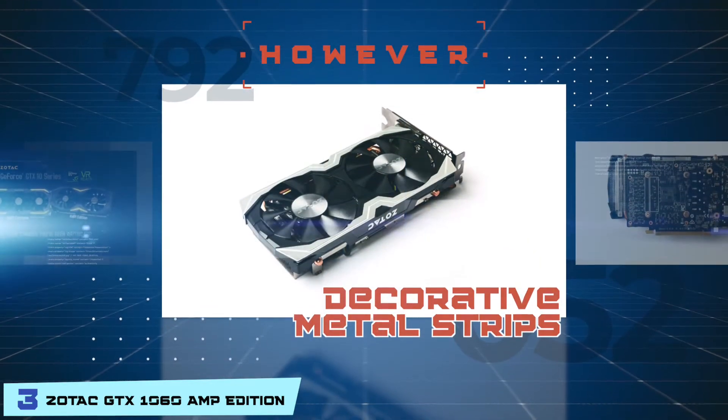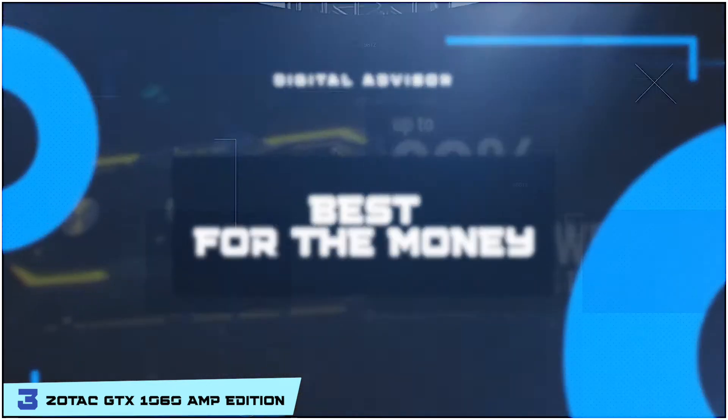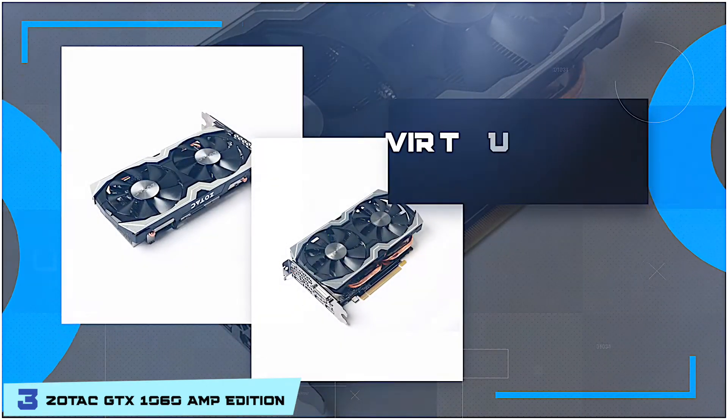And the decorative metal strips can fall off and cause harm. Bottom line is, it's the best for the money. It has video output for DisplayPort, DVI, and HDMI. And the card is virtual reality ready.